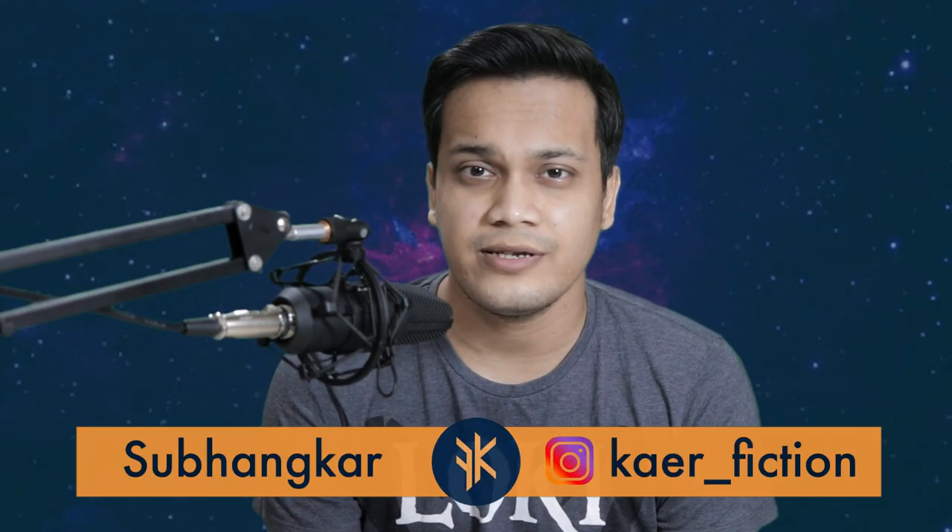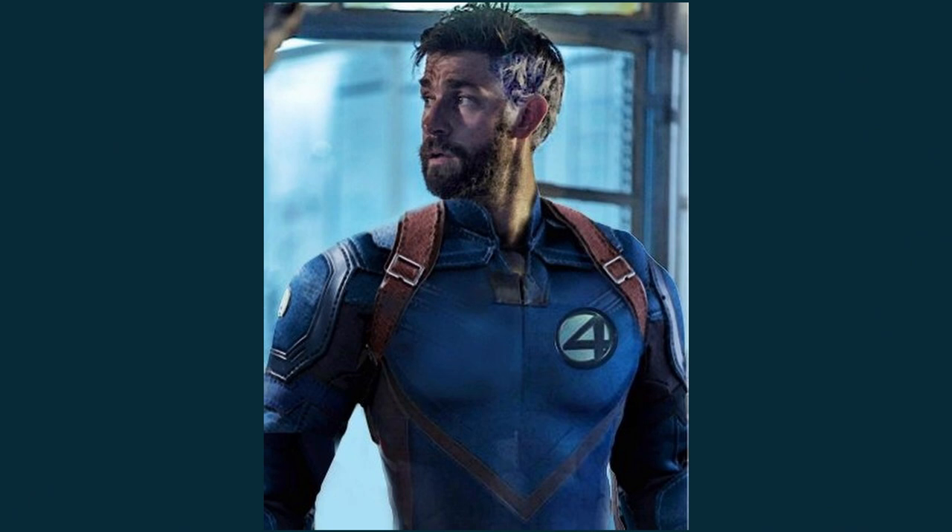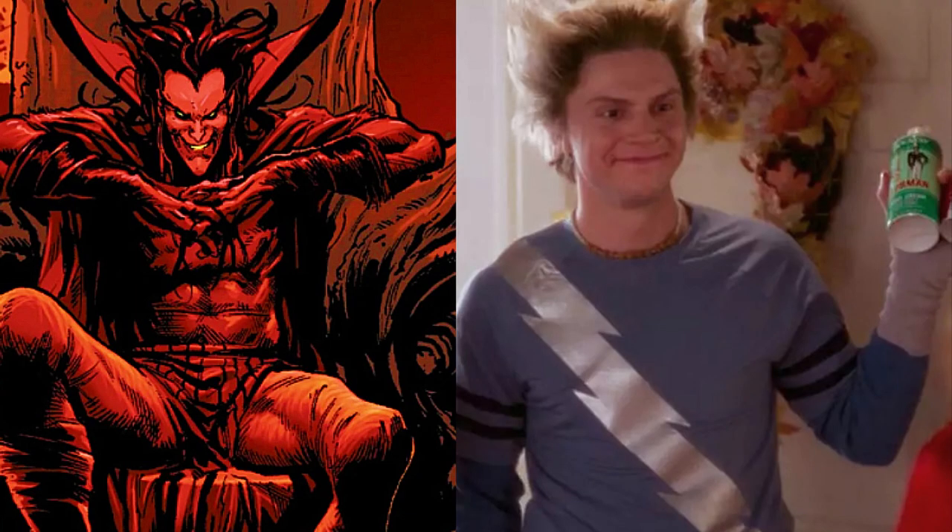Hey everyone, welcome back to CareFiction, I am your host Subhankar. I don't know about you but WandaVision has me hooked, partly because it brings that charm of the MCU after a long time and mostly due to easter eggs and references.